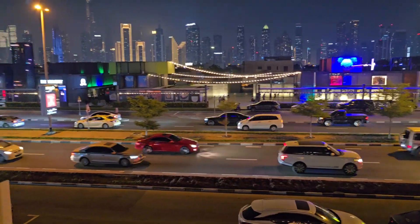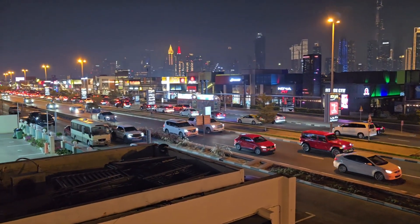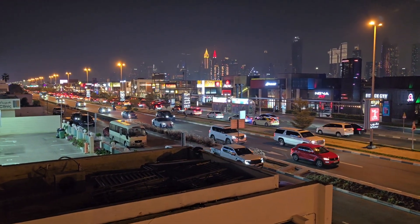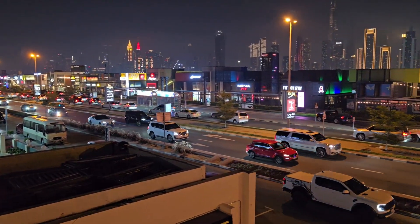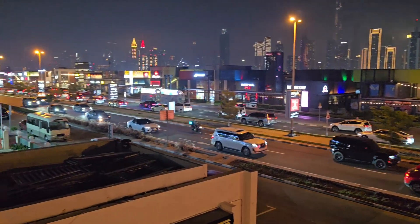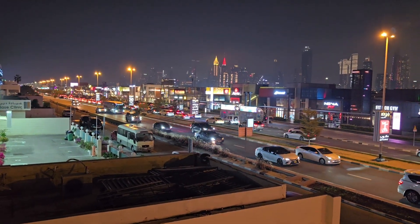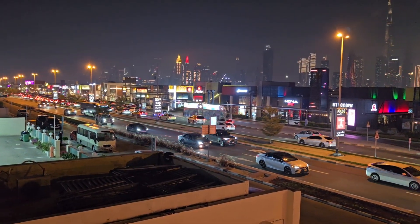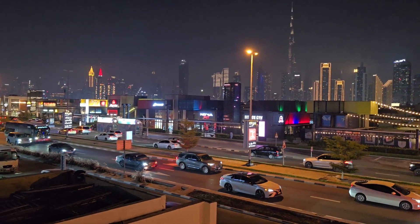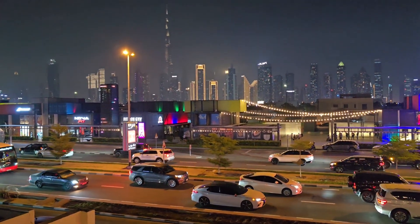We have all these buildings here on Al Wasal Road. That's the place where I am today — I'll definitely share their food review with you as well. They have another outlet in Abu Dhabi; I went there for the first time, so I know this place. Now they've opened it here in a soft launch, so I'll definitely show and share my food review so you can visit here.